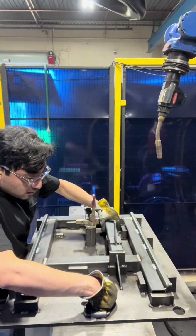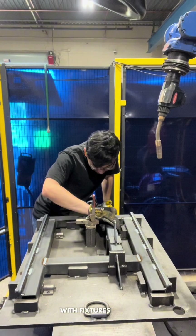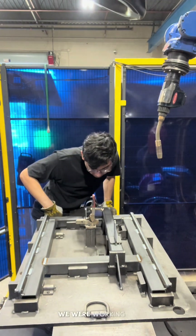Usually I work with the robots — the welding robots — with fixtures set up inside the work cells that pertain to each section of the product we were working on.